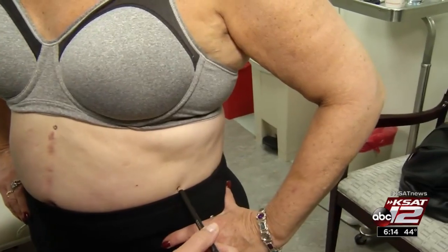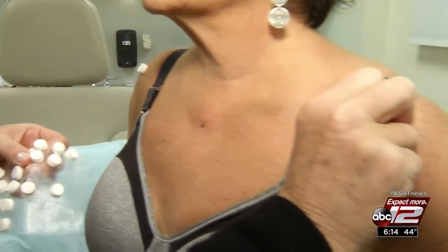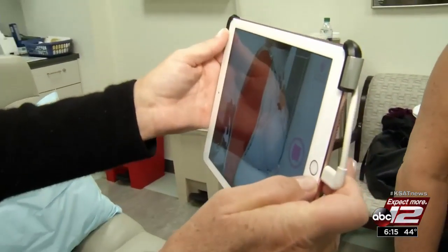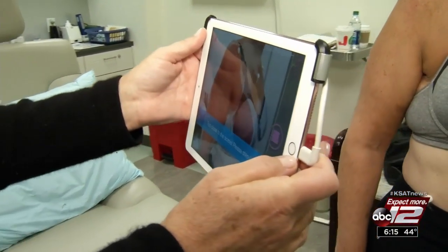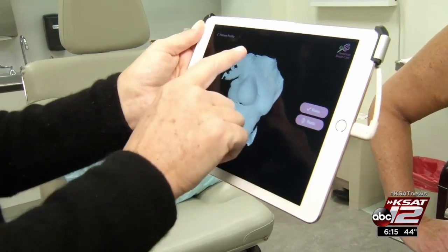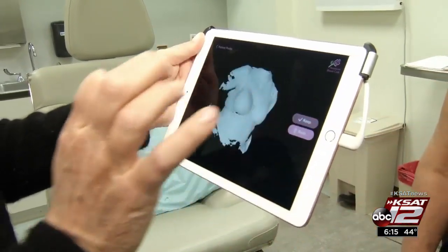Now, 20 years later, Helen is turning to new technology to redefine her shape. Soft stickers on Helen's chest and torso are the first step in a three-dimensional scanning process. "I'm actually creating a virtual body cast." Certified mastectomy fitter Alyssa Lawson uses her tablet to record a precise image of Helen's chest.